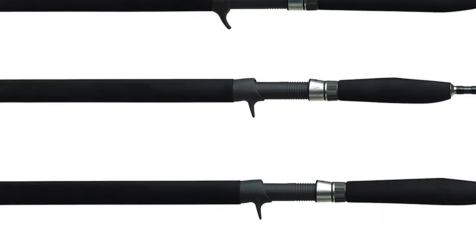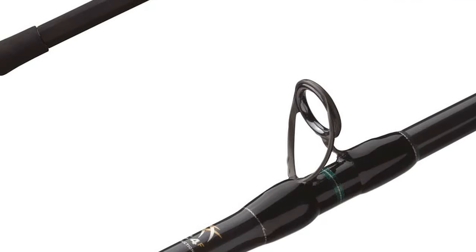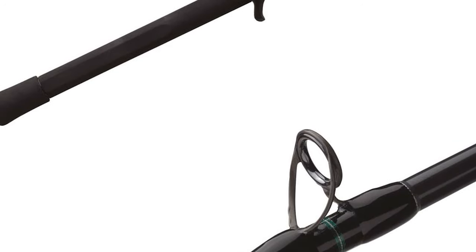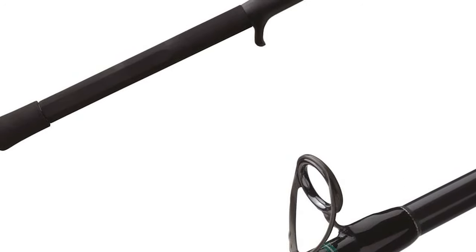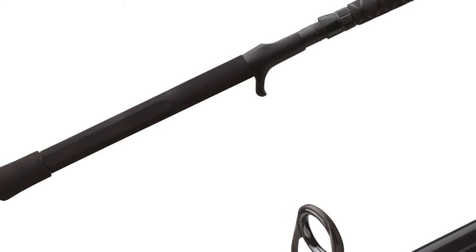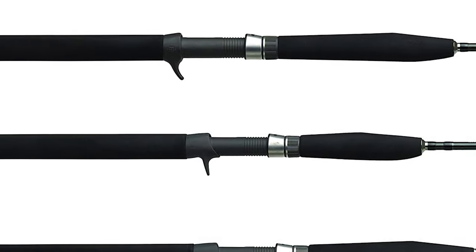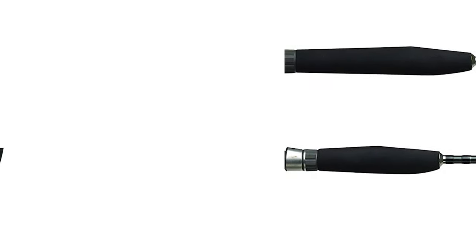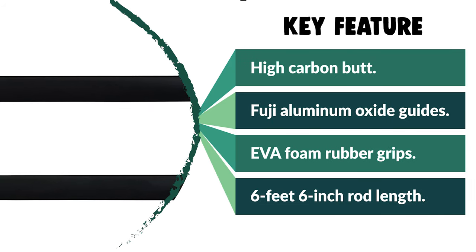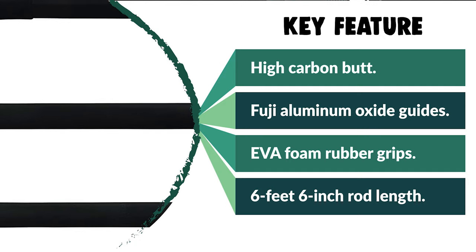The length of this rod is 6 feet 6 inches. This Shimano Jigging Rod is reinforced with Fuji Aluminum Oxide Guides, diamond polished for an ultra-smooth finish. These guides provide long-lasting durability and decreased line wear for better corrosion resistance and heat dissipation. It is equipped with comfortable EVA foam rubber grips that add comfort while providing a great hold even when wet. It features a split-grip-style handle for offshore conditions.